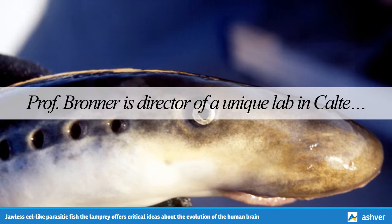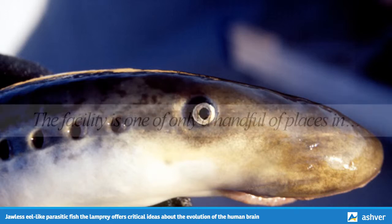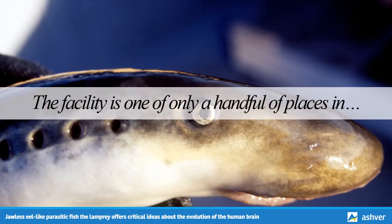Professor Bronner is director of a unique lab in Caltech's Beckman Institute that breeds and studies zebrafish, lampreys, and Xenopus frogs — ideal subjects for the live study of molecular, cell, and developmental biology of vertebrate animals. The lab attracts scientists from all over the world, and is one of only a handful of places in the world where scientists can study lampreys in captivity.